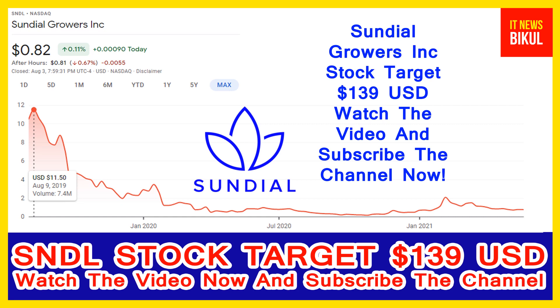So, if you want, you can take a position now in Sundial stock and you can earn good profit after a few years.